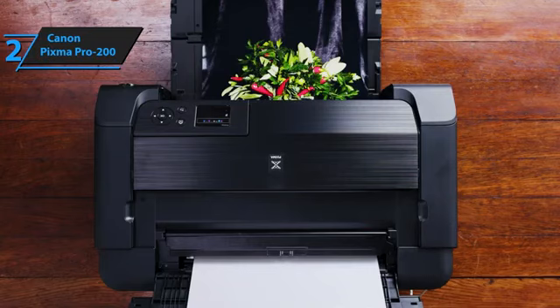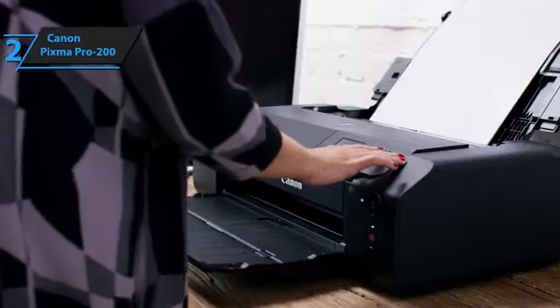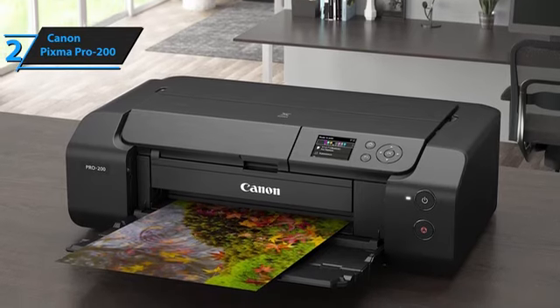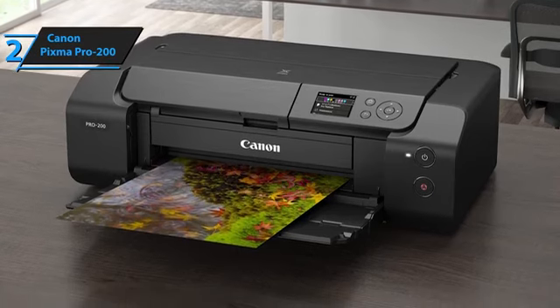Similar to the Pro 100, the Pro 200 uses eight cartridges: cyan, magenta, yellow, black (CMYK), photo cyan, photo magenta, light gray, and gray. As for speed, Canon claims that the Pro 200 can print an 11x14-inch A3 Plus color image in 1 minute 30 seconds and an 8x10-inch A4 color photo in 53 seconds.